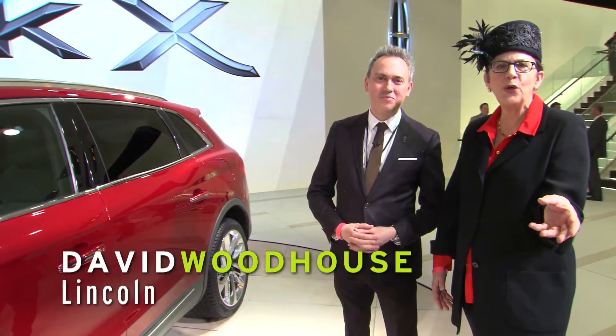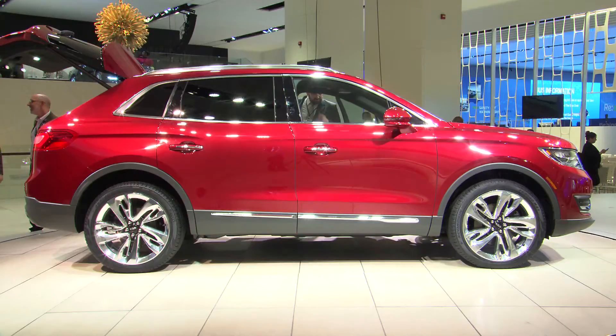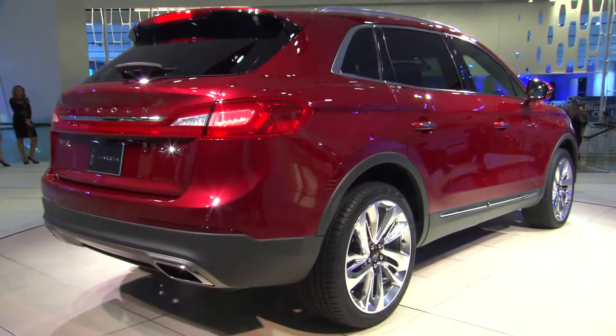We're at Lincoln with David Woodhouse, who's the director of Lincoln design. It's an important job because David's job is to put Lincoln back on the map as a designer. How does design transform the prosaic former MKX into what you call a more emotional design?